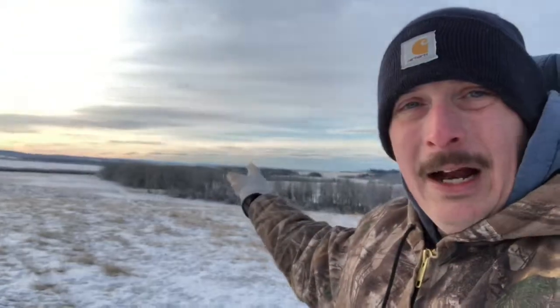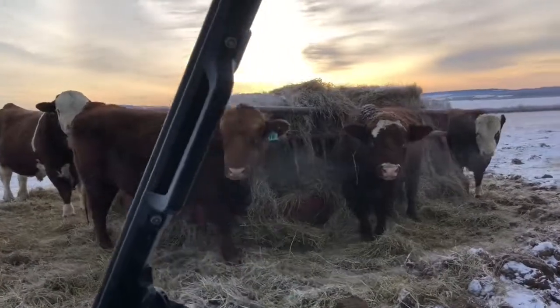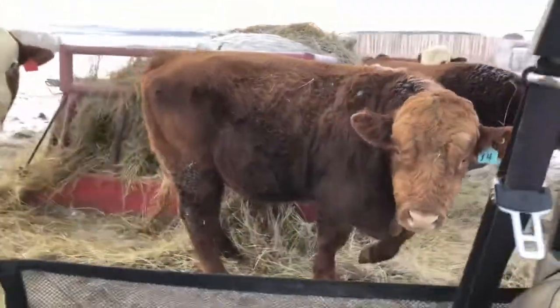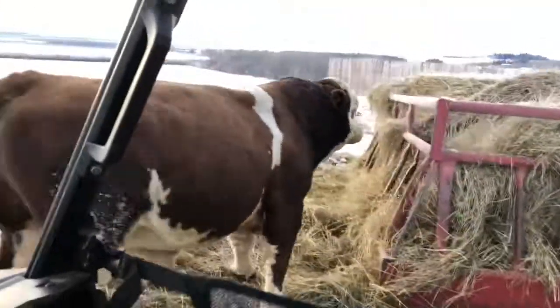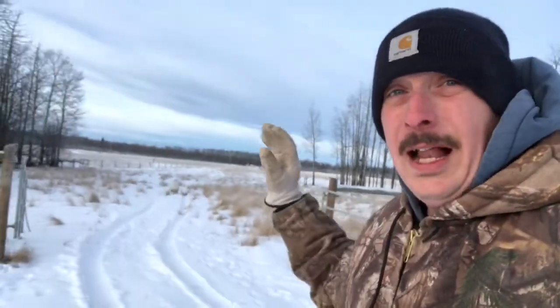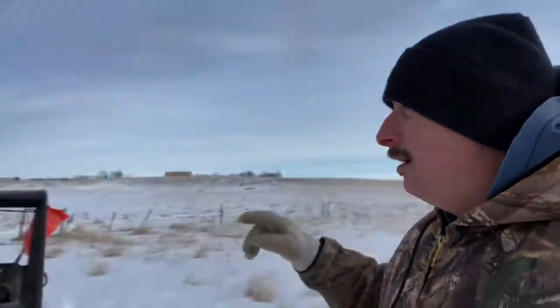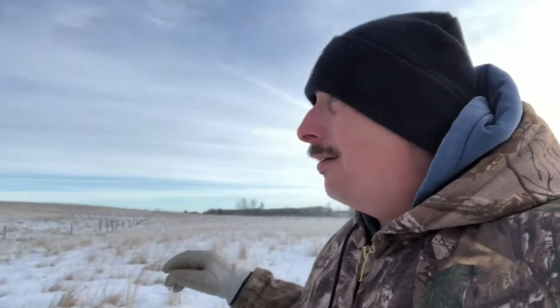We're going to head down to the creek first and then down to the bottom of the quarter section, right where the lake meets the property. Down at the bottom of the hill here now, on what we call the alleyway. The pipeline right-of-way runs all the way from those gas wells over there completely across the entire farm.